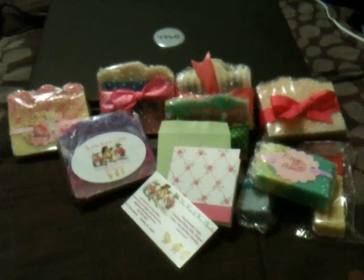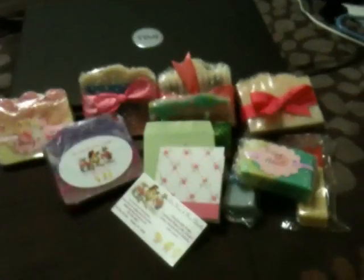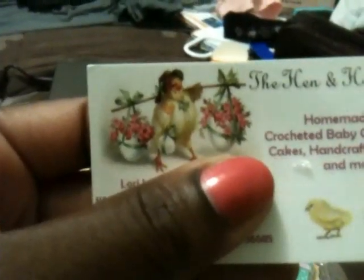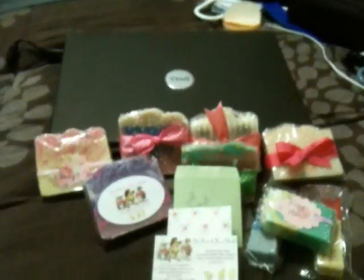Hi YouTube, got a package today. I'm just gonna open it up and share it with you and share who it's from. This is my order and this is from Lori from The Hen and Her Chicks.